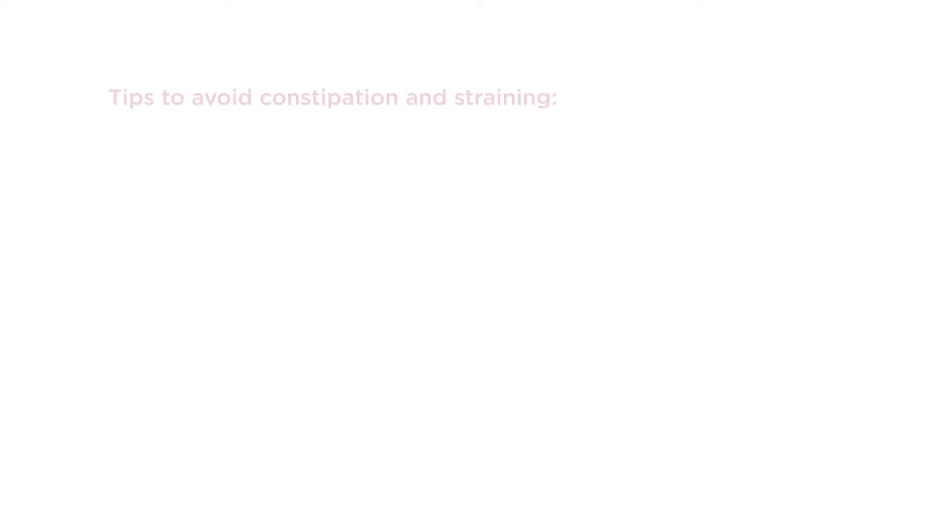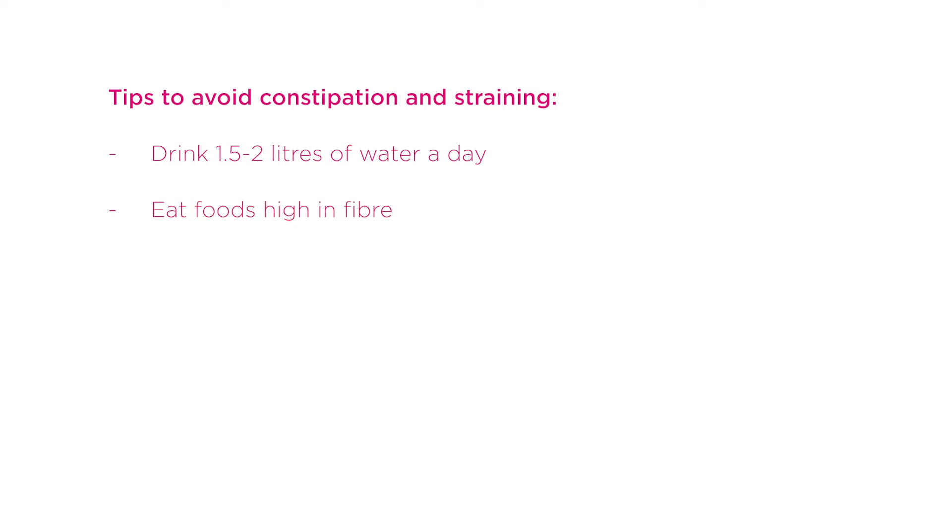It's also important to avoid constipation and straining on the toilet during your pregnancy, as this will further stretch and weaken your pelvic floor muscles. Some of the ways you can do this is by drinking a good amount of water, ideally one and a half to two litres each day, and eating plenty of high fibre foods, particularly fruit with the skin on.